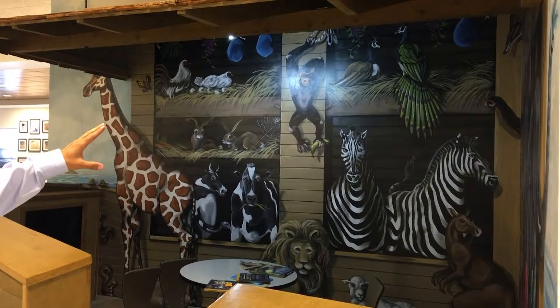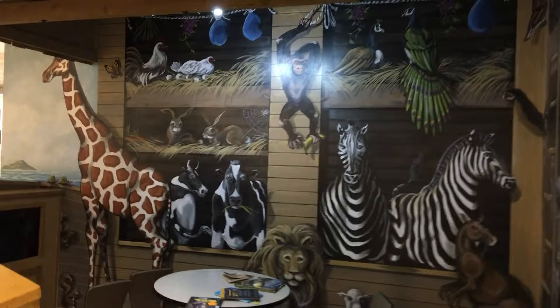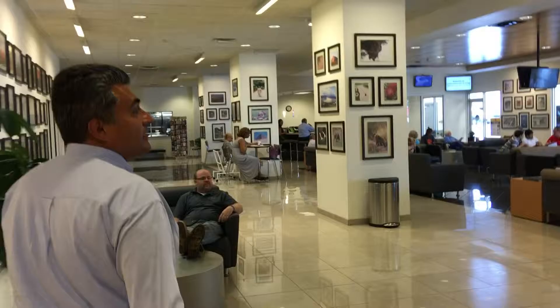If you happen to have your children with you when you get your services, we have our Noah's Ark here, which has closed-circuit TV so you can see everything that's going on when they're playing. They get to enjoy TV and games while they're waiting and you're waiting for your car to be serviced.